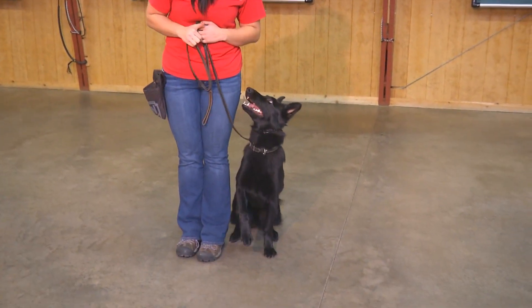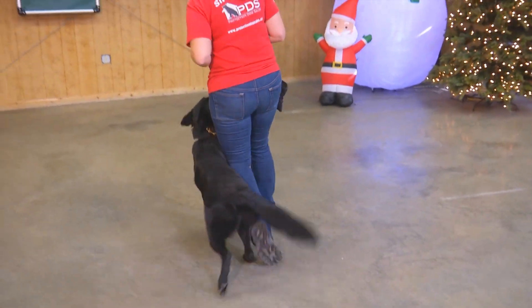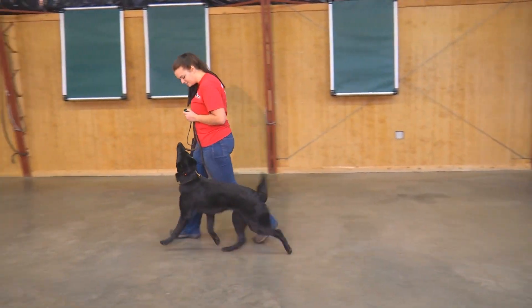Alright ladies and gentlemen, having a look at Lacey Von Prufenpuddin — solid black, German Shepherd female with a super happy little attitude.